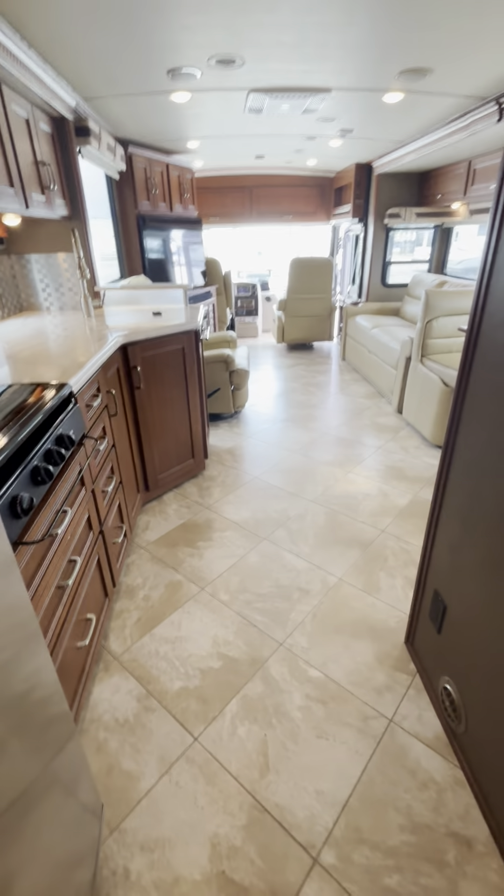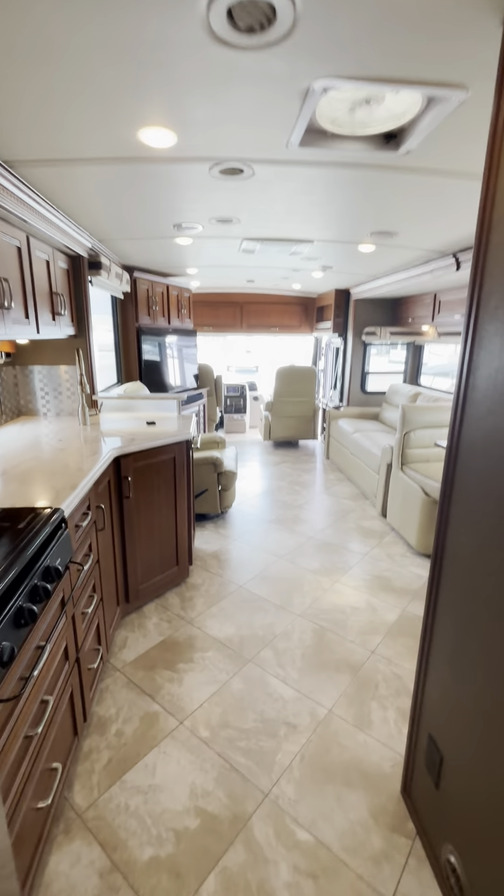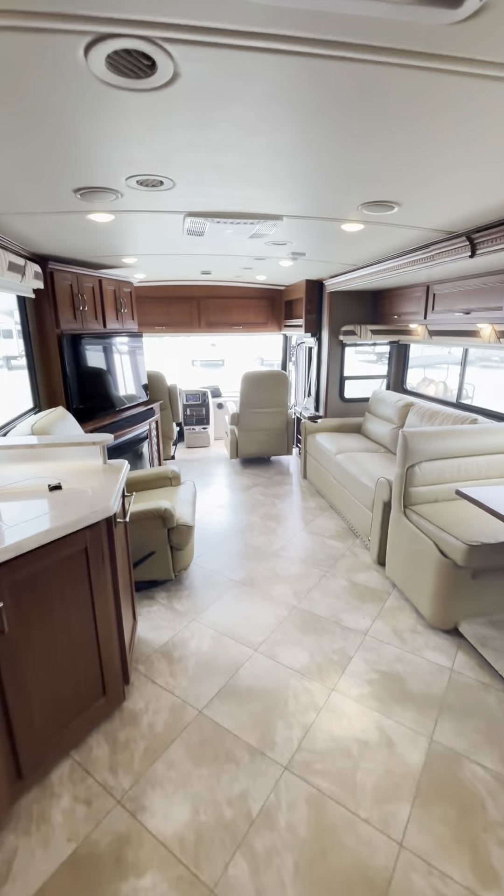That is a quick tour of the 2017 Winnebago Forza 36G. Hope you enjoyed.